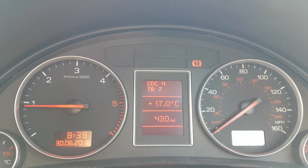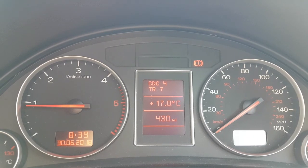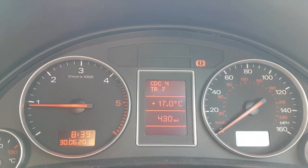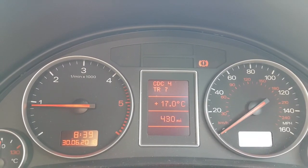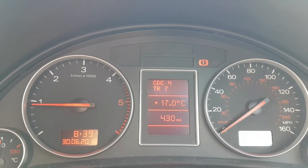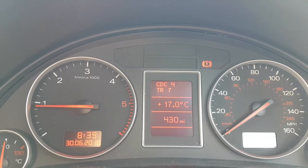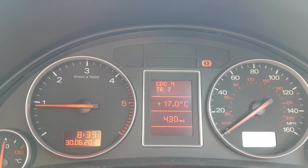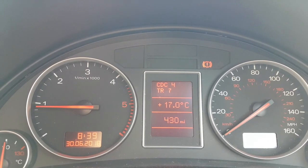This car is now idling perfectly. I've done approximately 100 to 120 miles since I've done this repair I'm about to tell you about — without a single misfire, not a single hiccup, it hasn't cut out once, no lights on the dash. It drives like it did three or four months ago — absolutely perfect.